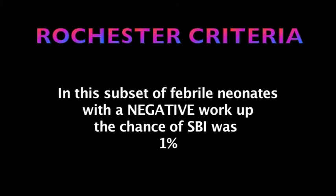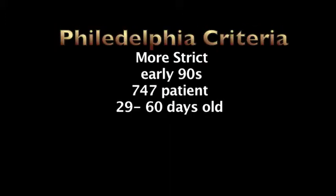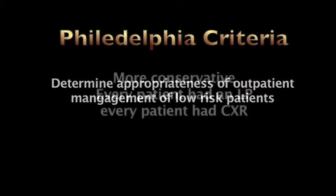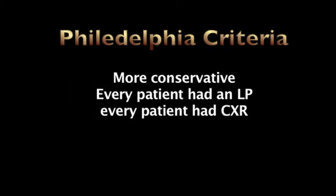The Philadelphia criteria was actually more stringent than the Rochester criteria. This study came out in the early 90s and was based on 747 infants ranging in age from 29 to 60 days with a rectal temperature of equal to or greater than 38.2 degrees Celsius. The aim was to evaluate the appropriateness of outpatient management in low-risk patients. They were fairly conservative in their screening and inclusion of what they considered neonates at lower risk for bacterial infection.